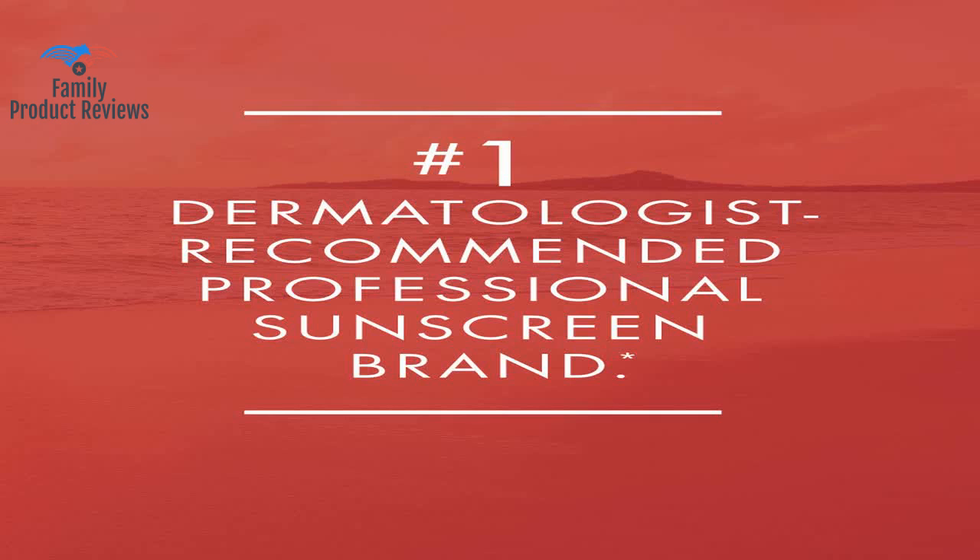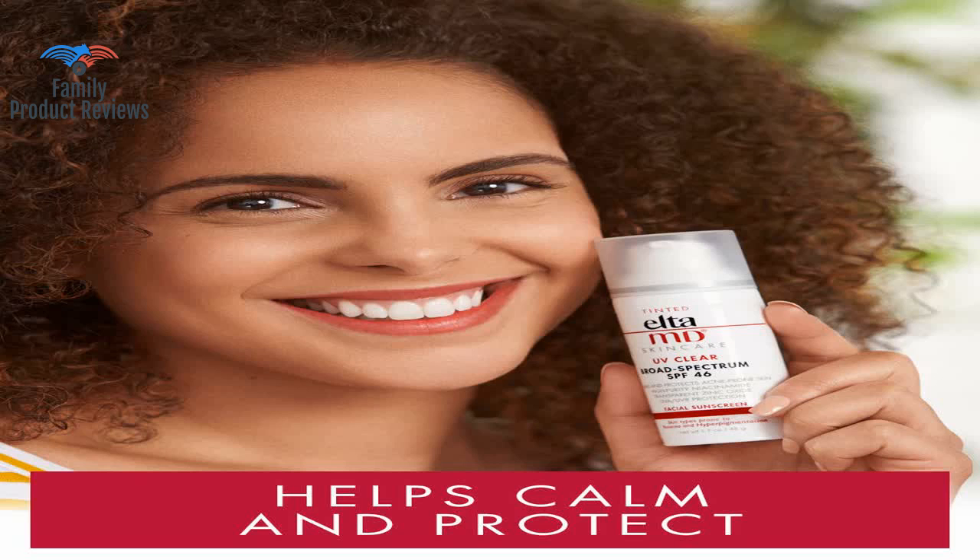The slight tint removes the white-face look; it goes on creamy and smooth, making it the first base layer before putting on makeup.